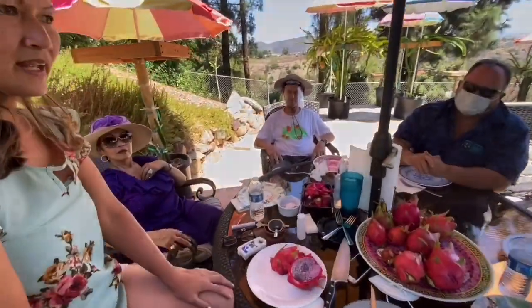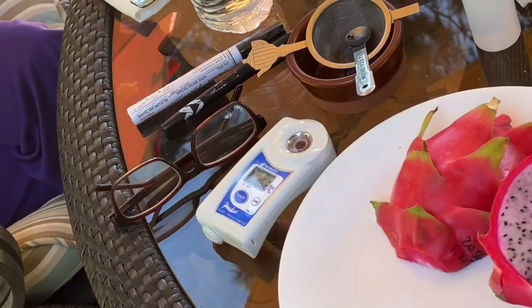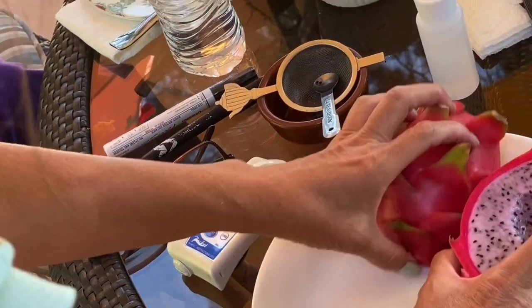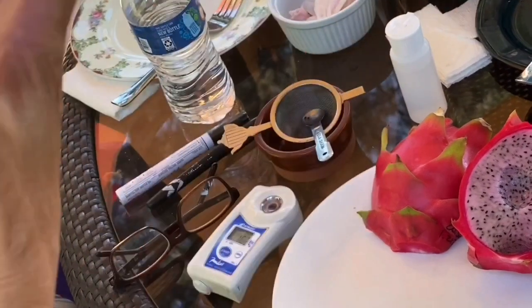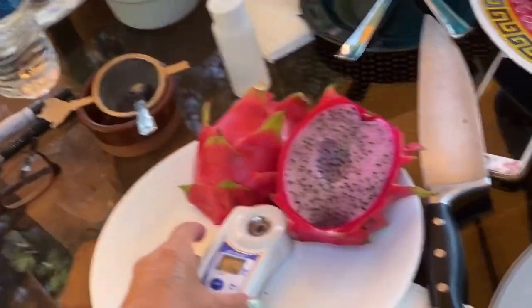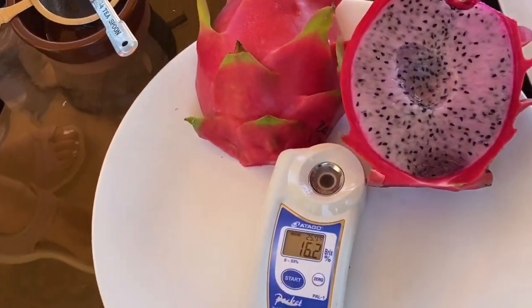It's only four days ripened, so it's only 16.2 brix. There you go. It has a little tarnish there, but I can tell from when I cut it — I can tell the firmness. They're not really bright, but it's 16.2. Last time I ate the White Sapphire it was 15 brix or something.